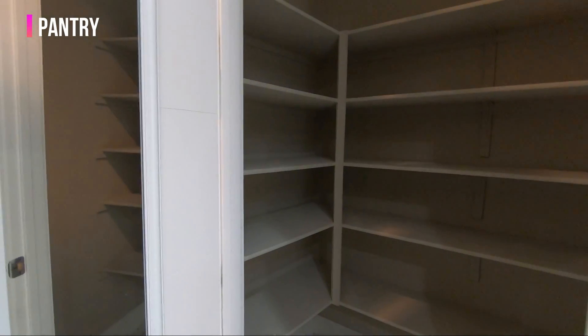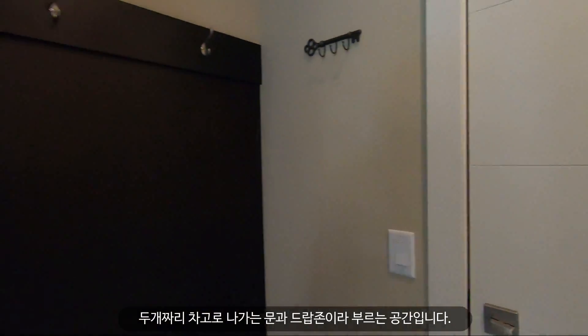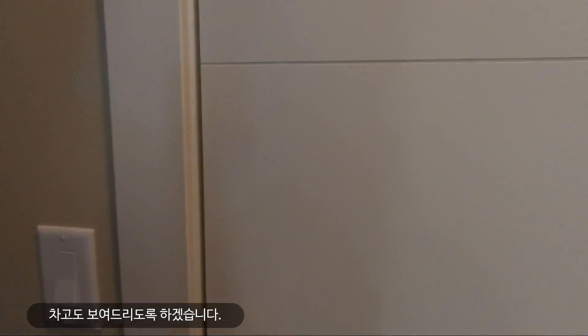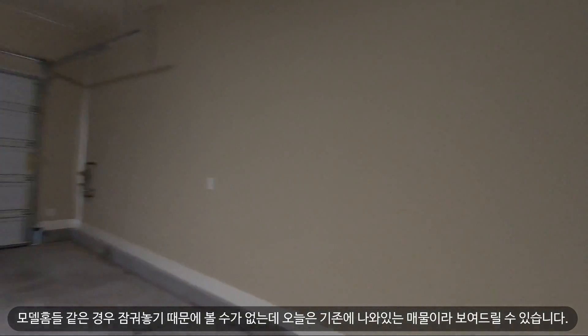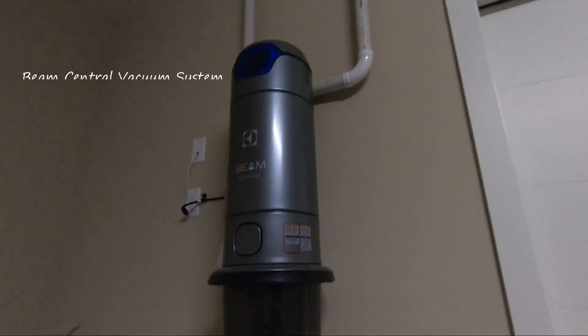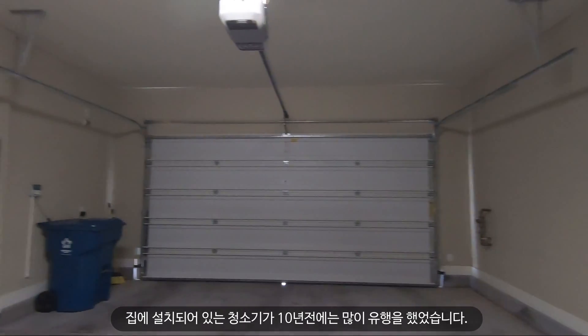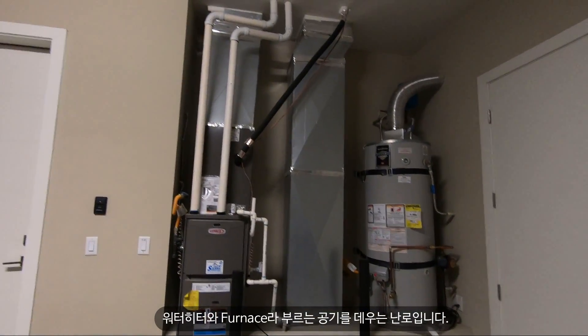The pantry is right next to the door from the garage. Here's the door from the garage and the drop zone. The garage has a really interesting feature — a central vacuum system, which was popular about 10 years ago, kind of disappeared, but I see some luxury homes installing these again now. There's also a water heater and a furnace.